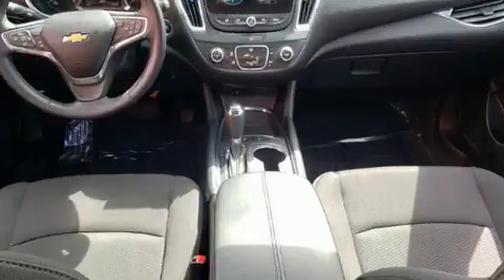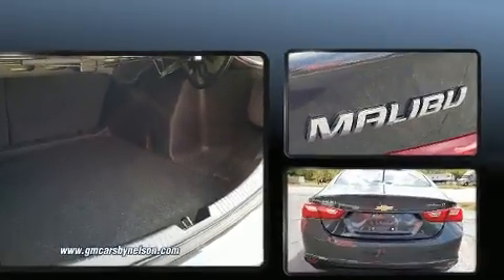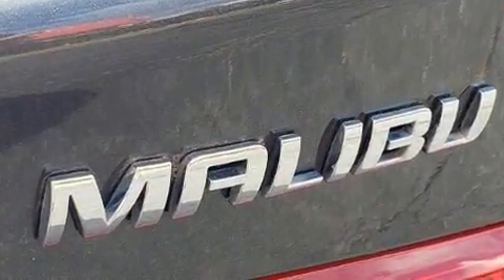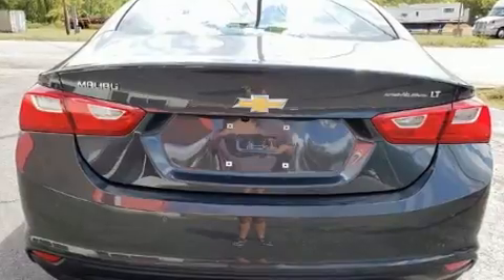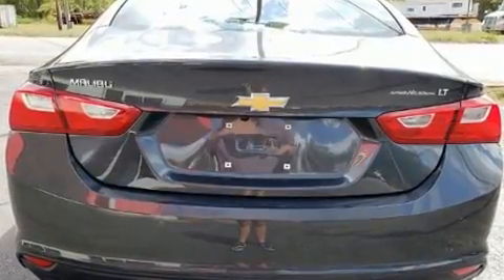Chevrolet paid particular attention to efficiency and practicality with the following features: a tachometer, variably intermittent wipers, an automatic dimming rearview mirror, an outside temperature display, turn signal indicator mirrors, and one-touch window functionality.